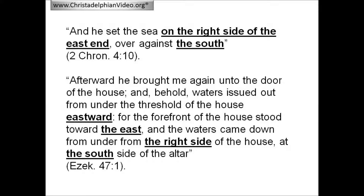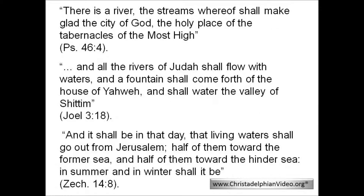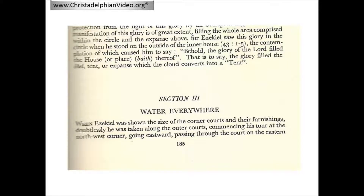Before considering in detail the molten sea in relation to the design of the temple, we need to note the emphasis given to water in relation to the temple which will be built in the kingdom. In addition to Ezekiel 47, there are several other passages which speak of the water supply from the temple in the kingdom. The psalmist wrote: 'There is a river, the streams whereof shall make glad the city of God, the holy place of the tabernacles of the Most High.' In Joel: 'And all the rivers of Judah shall flow with waters, and the fountain shall come forth of the house of Yahweh, and shall water the valley of Shittim.' And in Zechariah: 'And it shall be in that day that living waters shall go out from Jerusalem, half of them toward the former sea, and half of them toward the hinder sea, in summer and in winter shall it be.' Henry Sully headed this section in his book 'Water Everywhere' — a phrase which accurately summarises the extent to which water is a dominating feature of Ezekiel's temple, both above and below ground. 'Water Everywhere' also aptly describes the molten sea.